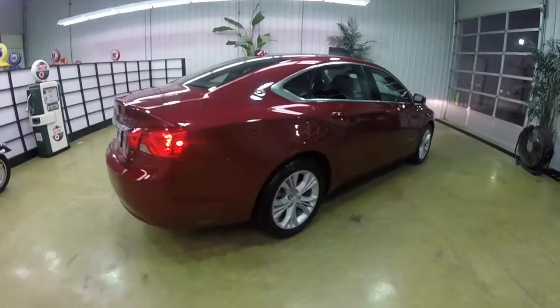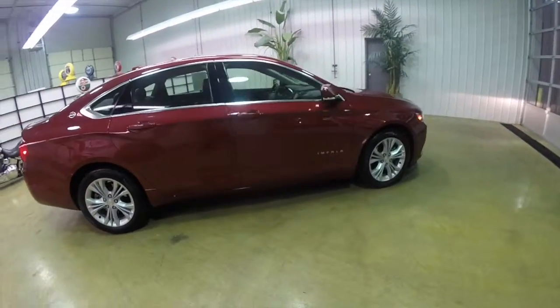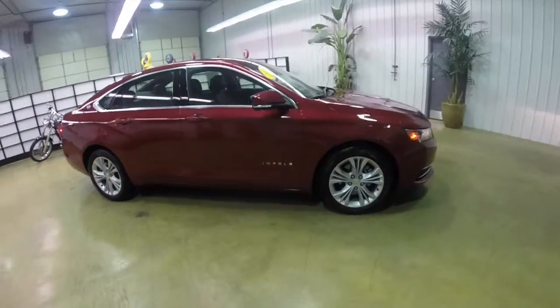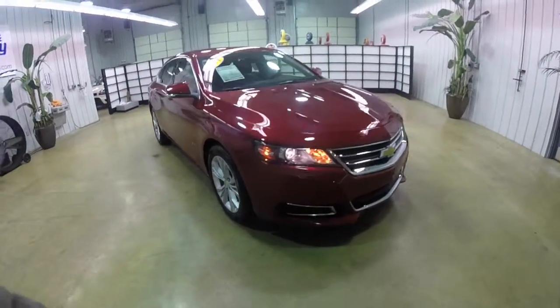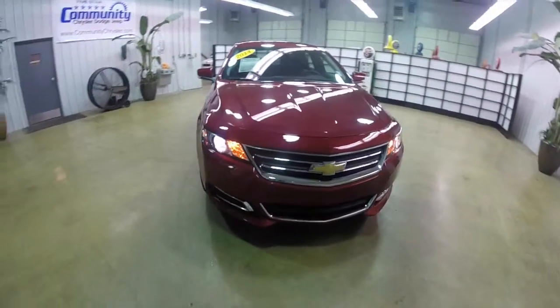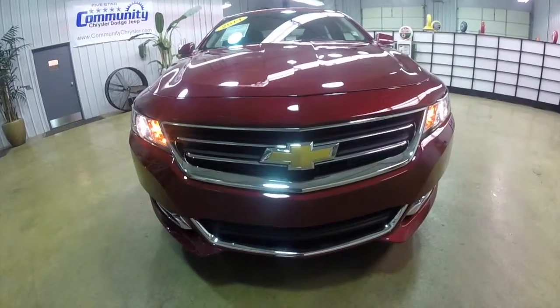This does conclude our quick walk around look at this very nice 2014 Chevrolet Impala LT. If you have any questions or would like to see this vehicle, please contact our showroom. One of our friendly sales staff will be more than happy to answer any questions you may have. And as always, thanks for watching.